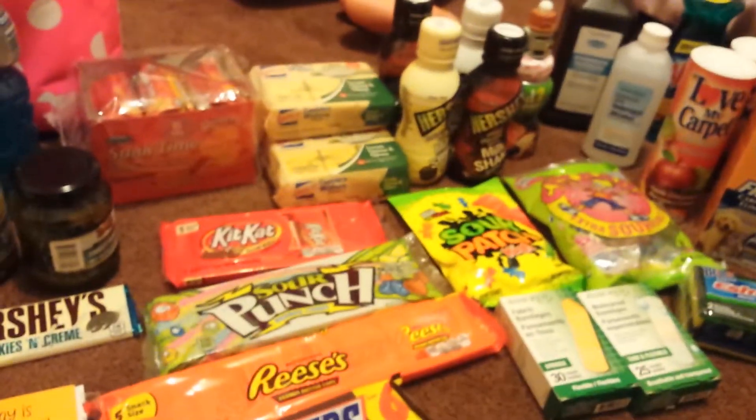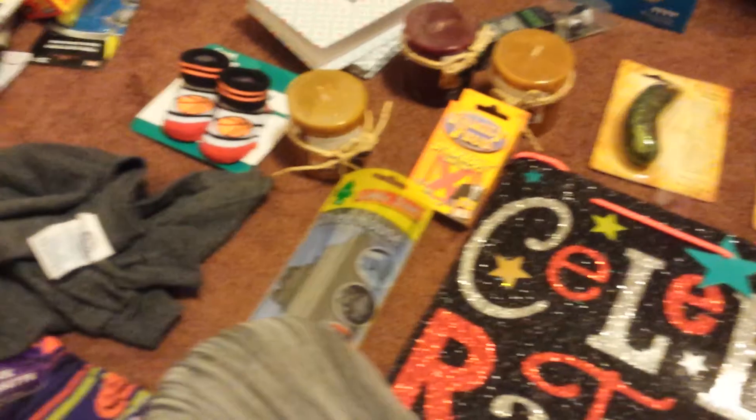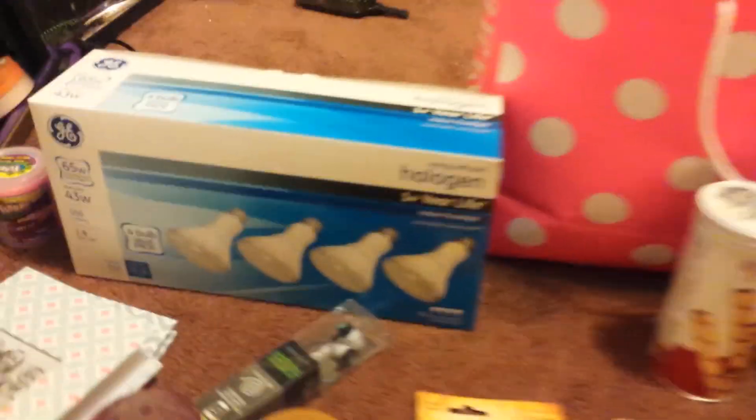And birthday supplies, snacks, candles — you name it. Dollar Tree, Dollar Tree, Dollar Tree. Love the Dollar Tree.